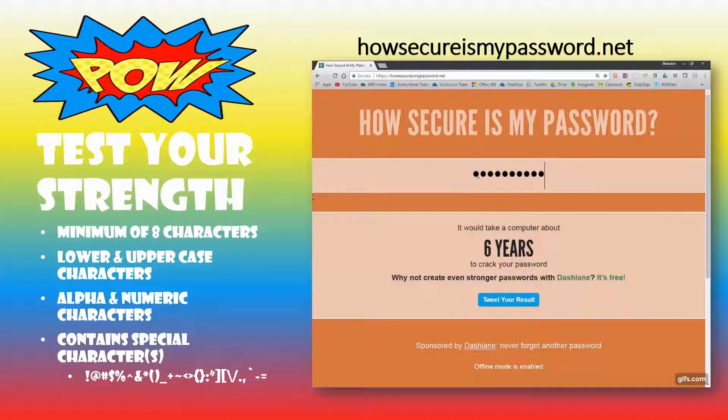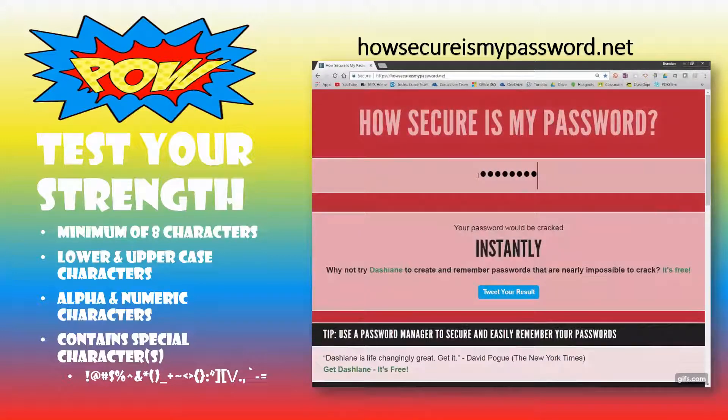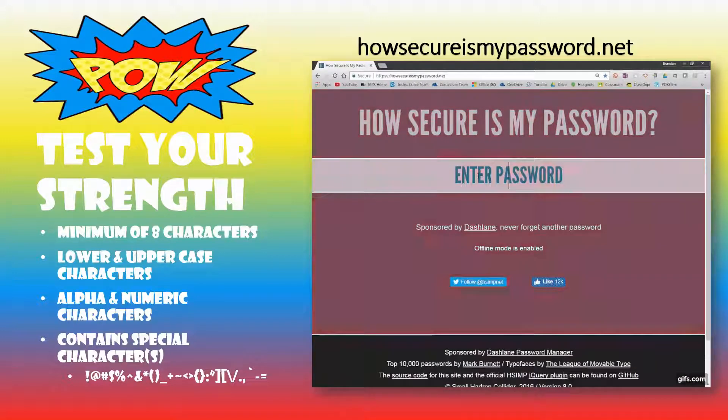Replace the A with an at-sign, or throw in an exclamation point randomly. This is the best type of password. So go test yours out at HowSecureIsMyPassword.net.